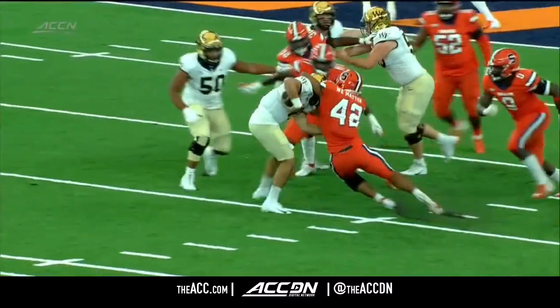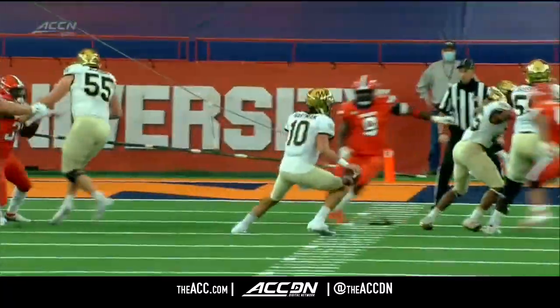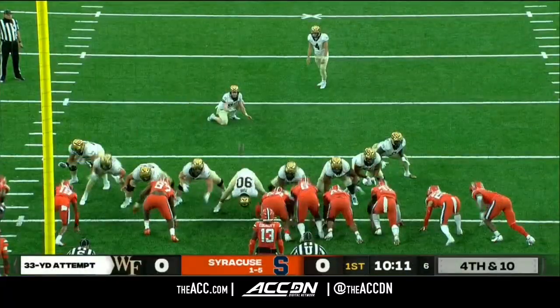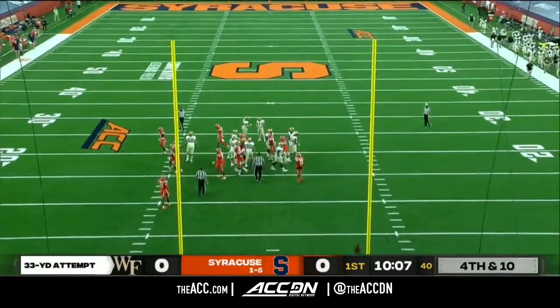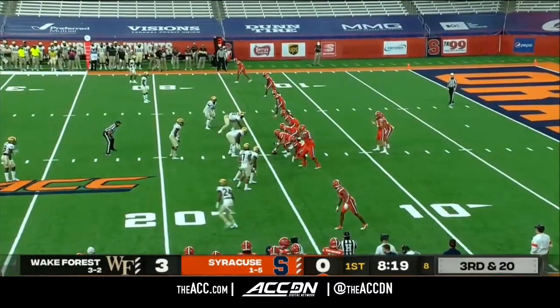Watch Terrell Richards — just too long. The back end coverage for Syracuse on this drive has been fantastic. Sam Hartman has had nowhere to go with the football. Both these kickers are outstanding, and Skiba knocks it straight through the uprights. Wake Forest takes the opening lead.